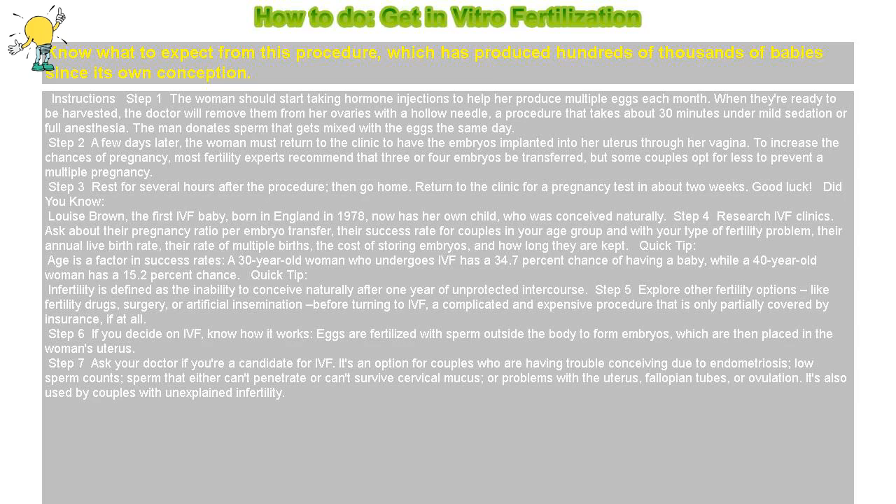How to do in vitro fertilization. Know what to expect from this procedure, which has produced hundreds of thousands of babies since its own conception.